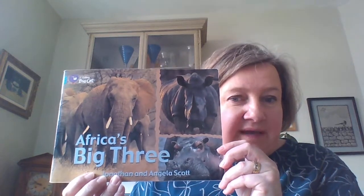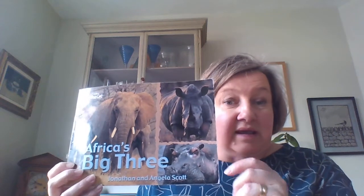The book we've got now is called Africa's Big Three and this is a fact book. Sometimes we read fiction books which are made-up stories, and sometimes we read true stories that are really happening - those are called non-fiction books. That's what we're reading here. Africa's Big Three is going to be about three huge animals that live in Africa: an elephant, a rhinoceros, and a hippo.